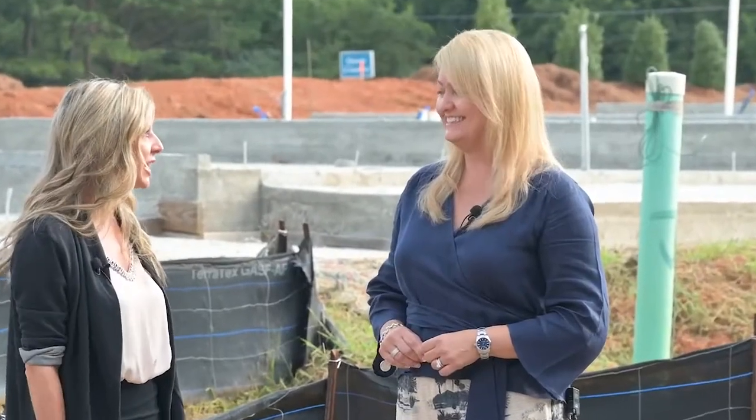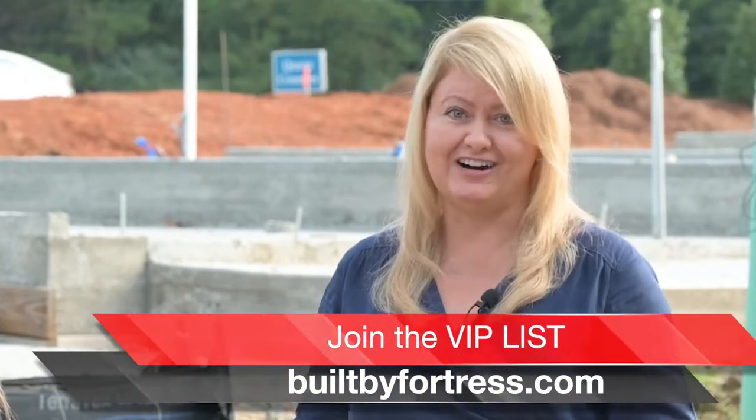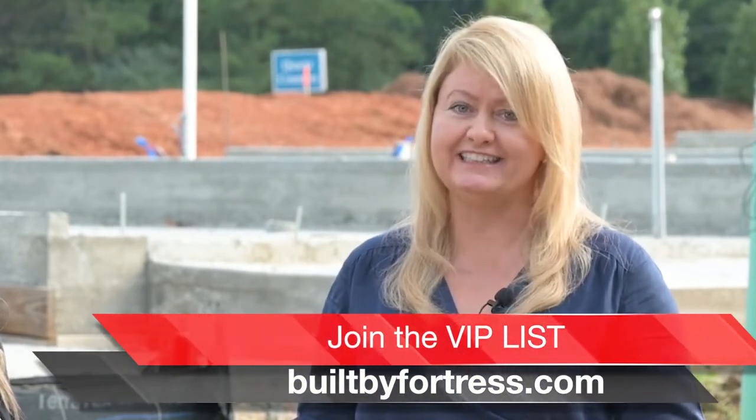Kimberly, that all sounds amazing. Now tell us how potential buyers can get in touch with you if they're interested in the Terraces at Logan Park. You can look at our website, which is builtbyfortress.com. You can also email me directly at loganparkatbuiltbyfortress.com.